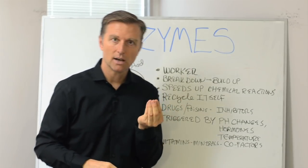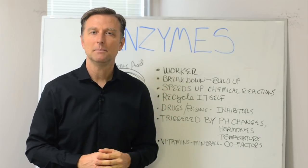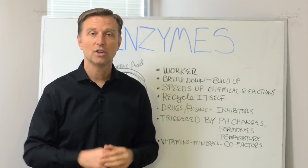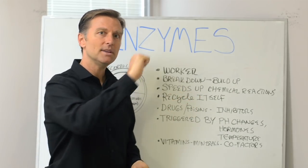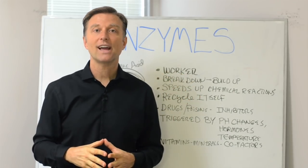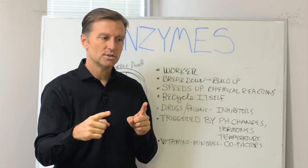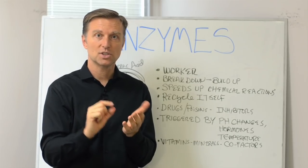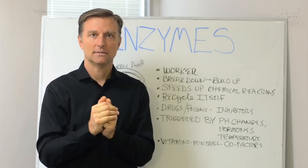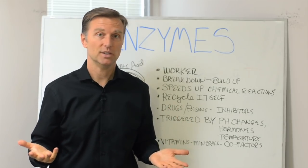You have the center of the cell, which has the blueprints — the DNA — and you also have a little copy machine inside the cell called the RNA. A copy is made, it's translated, it's interpreted, and it's shifted over into little mini factories inside the cell. One is called the ribosome, which is a little machine that makes protein — it turns amino acids into protein, but it needs instructions.